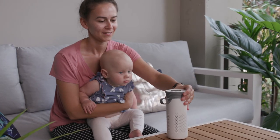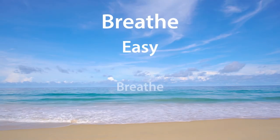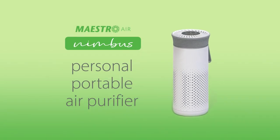Right now, it's never been more important to breathe clean, fresh air. Breathe easy. Breathe safe with a Nimbus Personal Portable Air Purifier from Maestro.